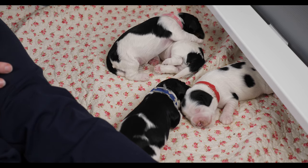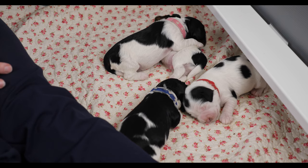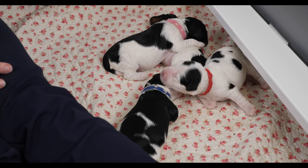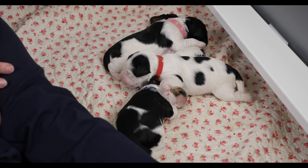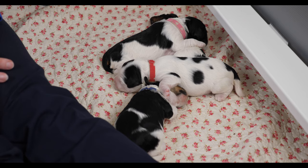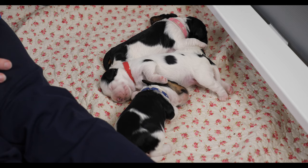So the girls are the biggest and the boys are not quite as big. Compared to their birth weights, pink was the biggest at birth, followed by blue, then purple, then red. So red is obviously very proficient at getting a good spot at the milk bar. Let's take each of the puppies individually and talk about them and their weights.